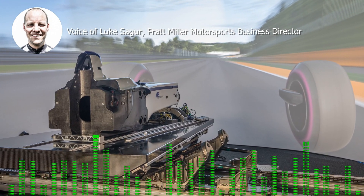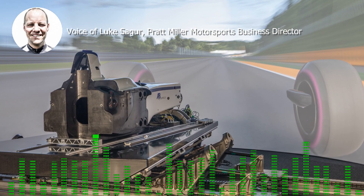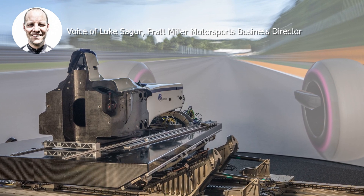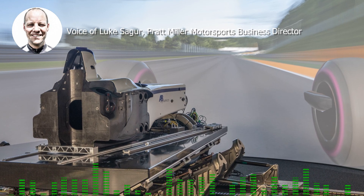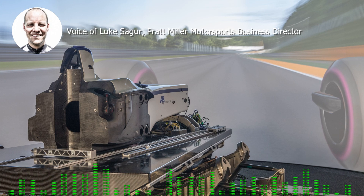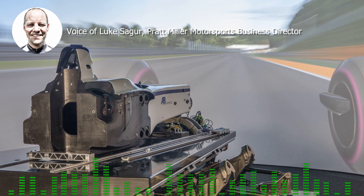A huge amount of effort goes into getting the tire models as accurate as possible — doing tests at the track, coming back here, correlating all the data, and then getting the driver in to continue tweaking and adjusting the tires as close as they are. If you do everything right, it's incredibly accurate.